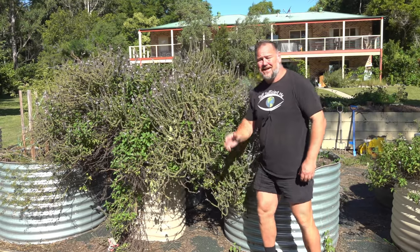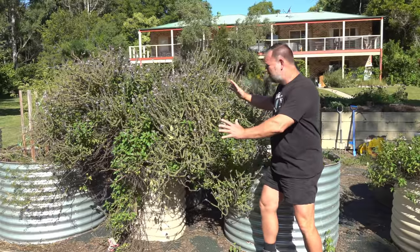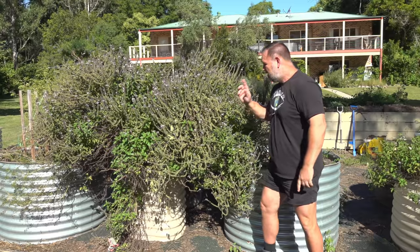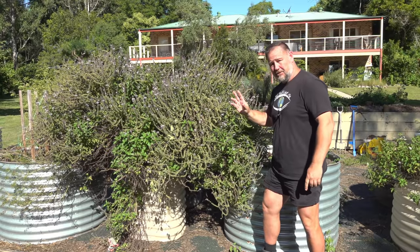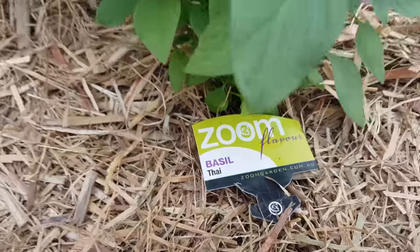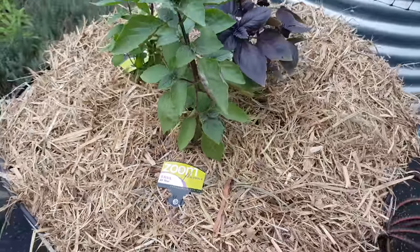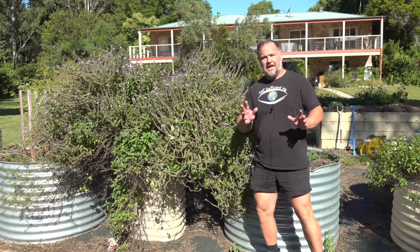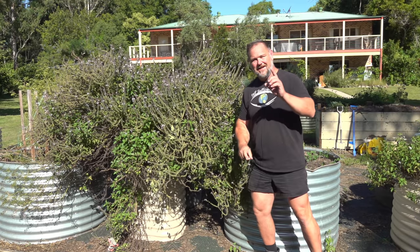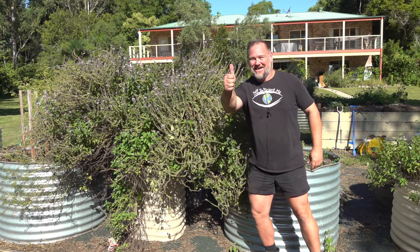G'day, I'm Mark from Self-Sufficient Me, and believe it or not, this huge basil specimen here is just the one plant — not several grouped together. I planted three basil plants of different kinds in this bed two years ago: a Thai basil, a dark opal basil, and an all-year-round variety. But out of those three, only one remains. Do you know which one it is? Let's get into it.